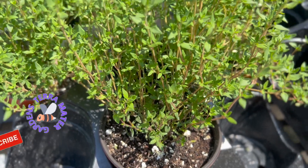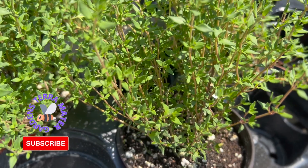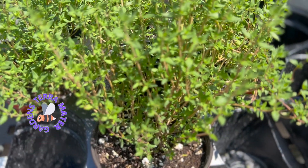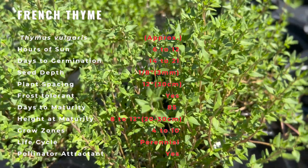Thyme is indigenous to the Mediterranean region. French thyme is a variety of English thyme that has narrower gray-green leaves and a slightly sweeter flavor. It is often preferred by chefs and is excellent for seasoning meat, fish, soup, and vegetables.